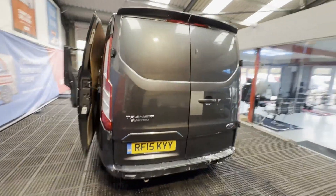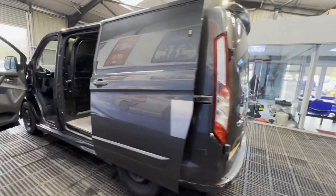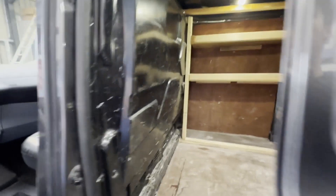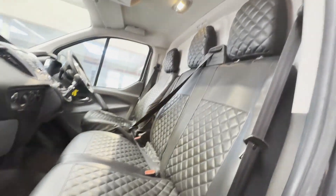Condition summary: bodywork is in decent average condition, interior is very clean, rear load area is in decent average condition. Genuine honest work van. Features include air con, cruise control, electric windows, parking sensors. EU status: Euro 5. HPI clear.